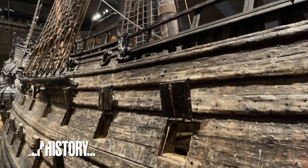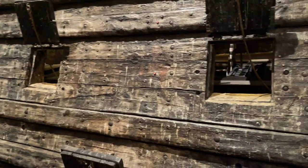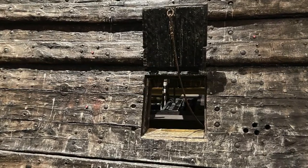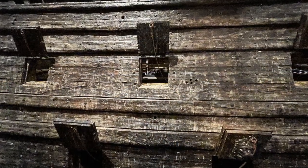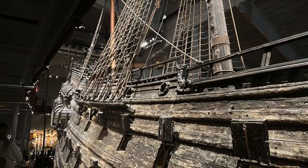Just a brief history of the Vasa ship: it was commissioned by the king of Sweden in the early 1600s and was meant to be a symbol of the country's military might. The ship was built over several years and eventually launched in 1628. Unfortunately, it sank on its maiden voyage due to design flaws and too much weight on the upper deck.